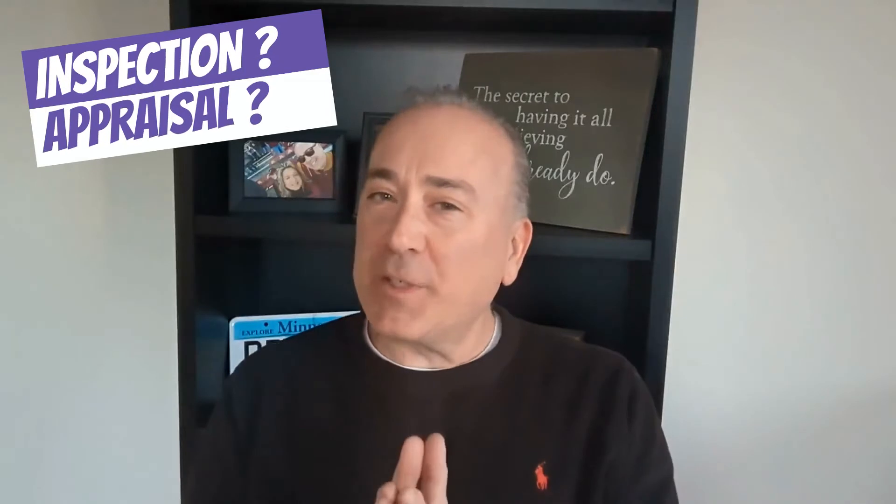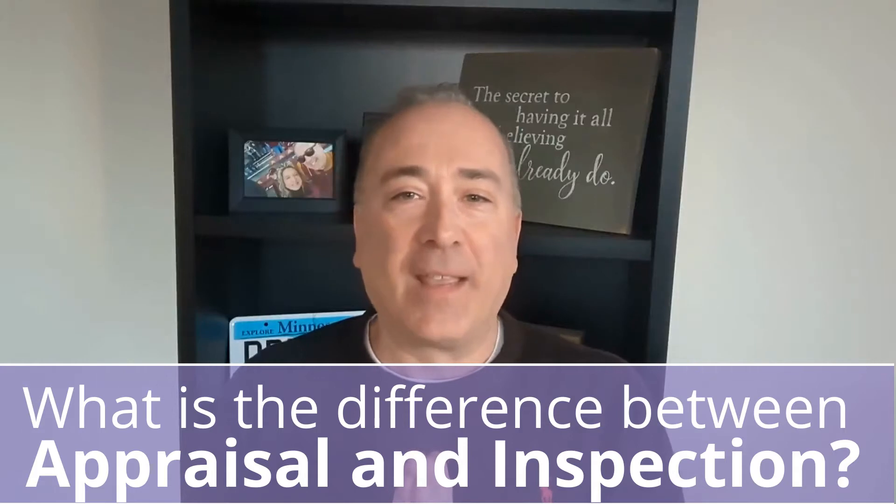One of the most commonly asked questions and misunderstood things in a real estate transaction are the differences between inspection and appraisal. It's not just from my buyer clients — I get that question a lot from my sellers as well. I'm going to take the mystery out of each of those terms so you can understand what they mean and their importance in a transaction. Additionally, I'm going to address what is a new term in this crazy sellers market called an appraisal gap. Stick around — this is some seriously juicy information that could help you win your offer in a highly competitive situation.